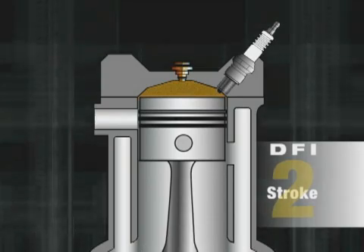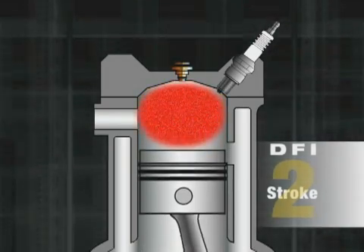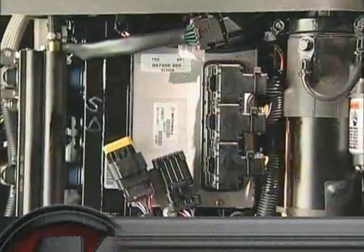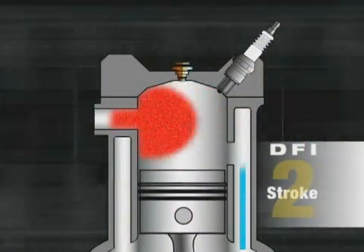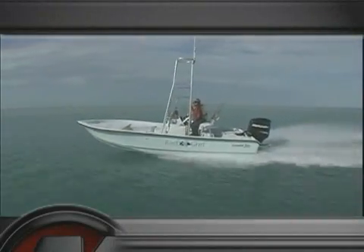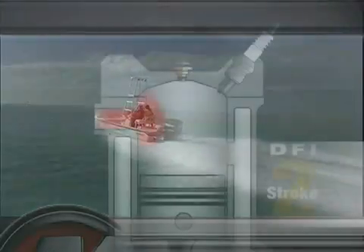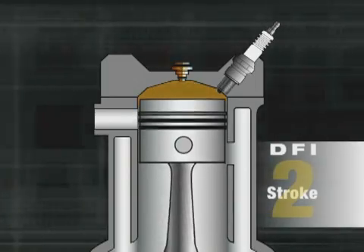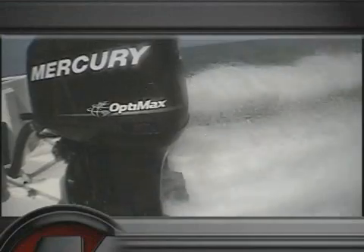The spark plug fires and the piston is driven downward. The amount of fuel injected into the cylinder and timing of the spark is precisely controlled by the engine computer. This makes the DFI two-stroke an extremely efficient design. What sets the OptiMax DFI two-stroke apart from its competitors is Mercury's patented atomization of the fuel. The precise size and shape of the gas plume delivers a more efficient and better combustible mixture that squeezes more power out of every drop of fuel.